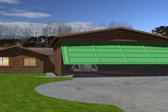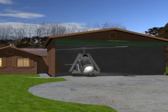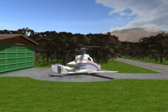The Carter PAV can be kept at home in your garage with its wings folded, ready for point-to-point aerial trips at high speed. You will enter your destination into a computer, unfold the wings, and do a jump takeoff from your driveway.